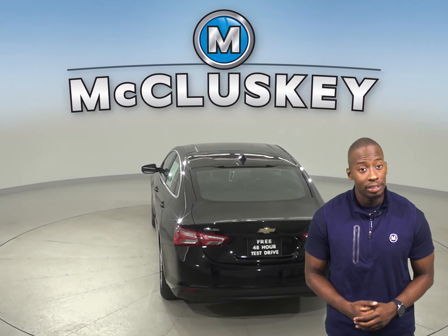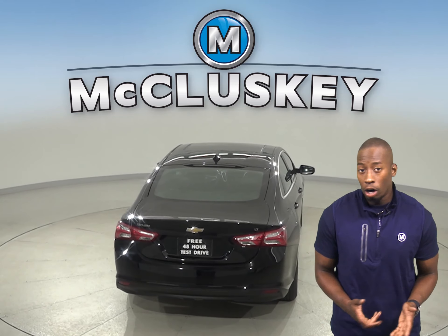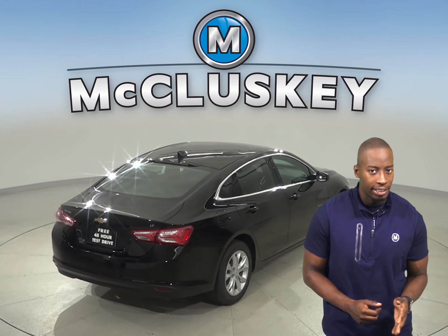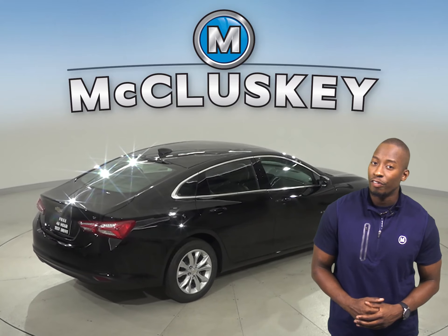The Chevrolet Malibu reaches 0 to 60 mph in just 6.2 seconds. Also, when coming down from 60 to 0 mph,